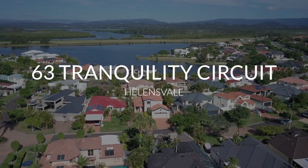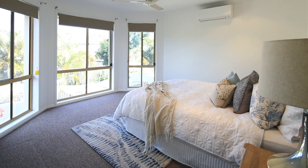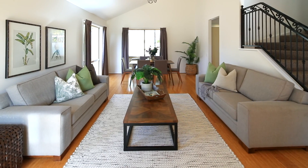Suitable for both the investor and owner-occupier, this home offers four bedrooms, two bathrooms and a powder room, a separate study as well as a good-sized kitchen and two spacious living areas that open out onto a private alfresco and pool.